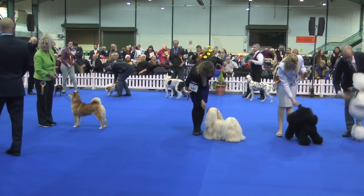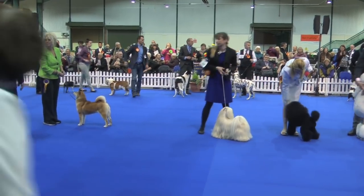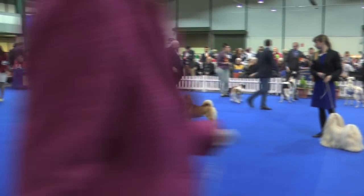A big round of applause, ladies and gentlemen, for all those best entries that have done very well today. We'll be leaving through the top of the ring.